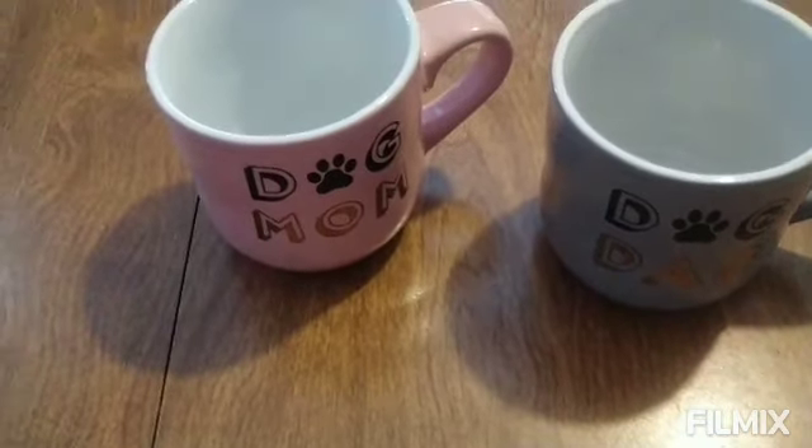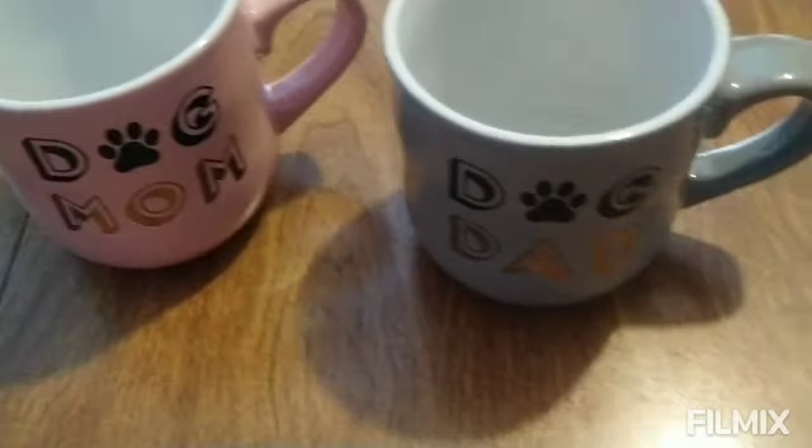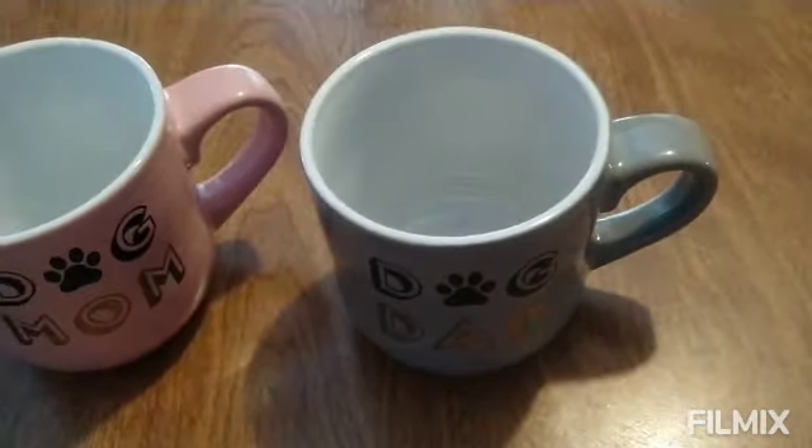And also, I picked up these cute mugs. It says Dog Mom and Dog Dad. Very cute.